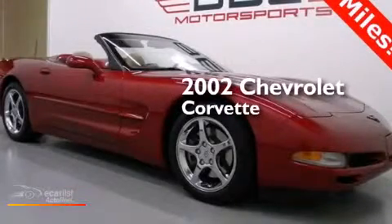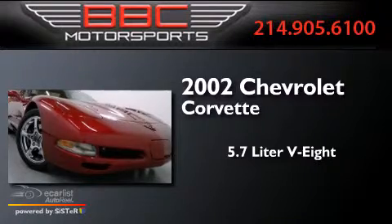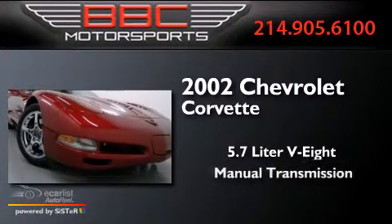This is a 2002 Chevrolet Corvette. It has a 5.7-liter 8-cylinder engine and a manual transmission.